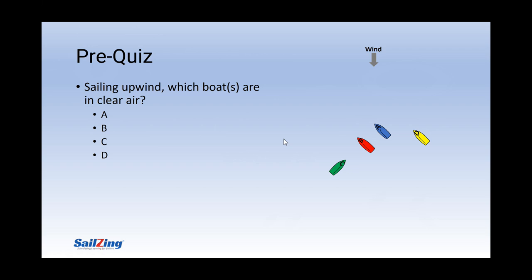Let's start with a pre-quiz to see how much you know. In this situation, boats are sailing upwind in medium breeze. Which boat or boats are sailing in clear air? The answer is that A, B, and C are in clear air. A is in the lead with no other boat affecting her. B is to leeward of A but is forward of her wind shadow. C is also forward of A and B's wind shadow. However, D is close enough to A to be back-winded.